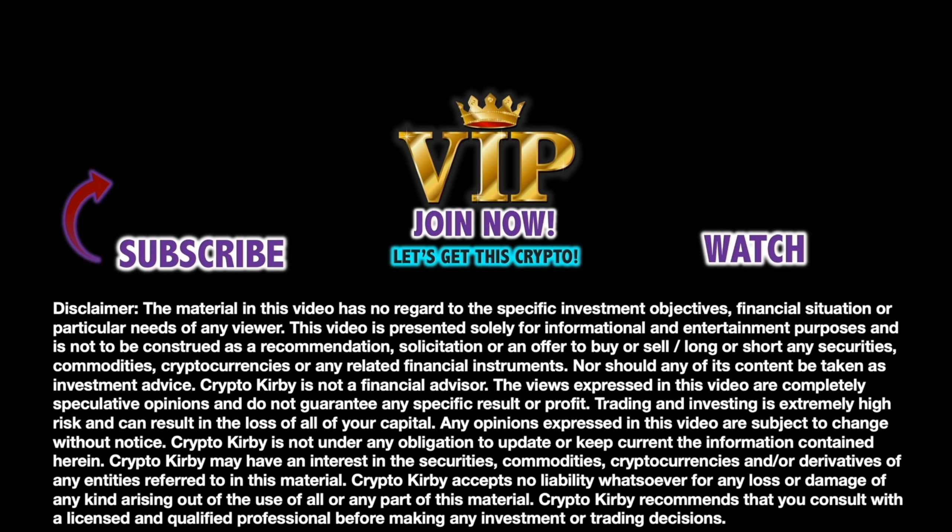The material in this video has no regard to the specific investment objectives, financial situation, or particular needs of any viewer. This video is presented solely for informational and entertainment purposes and is not to be construed as a recommendation, solicitation, or an offer to buy or sell any securities, commodities, cryptocurrencies, or any related financial instruments. Crypto Kirby is not a financial advisor — the views expressed are completely speculative opinions and do not guarantee any specific results or profit. Trading and investing is extremely high risk and can result in the loss of all your capital. Consult with a licensed and qualified professional before making any investment or trading decisions.